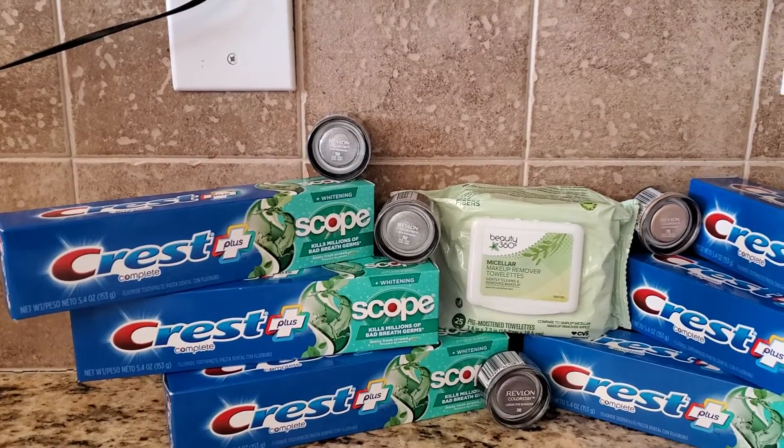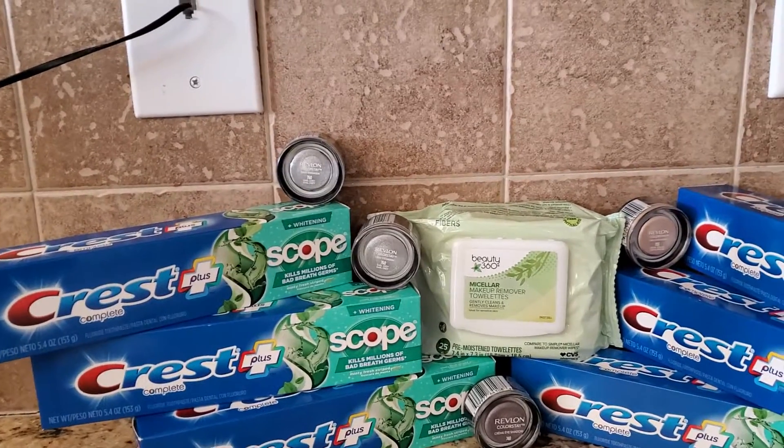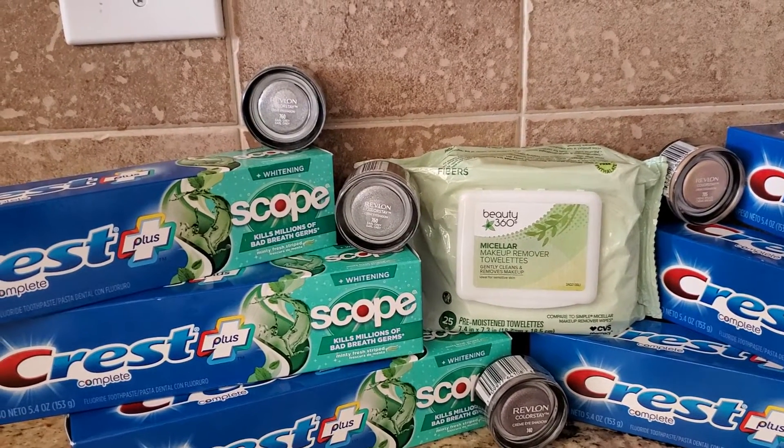This is my second haul at CVS. This was also a free transaction. Now let's get right into the meat of the matter. The Revlon, it's a part of the spend $25, get $10 deal.